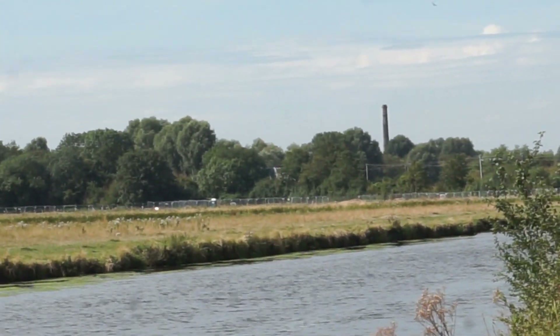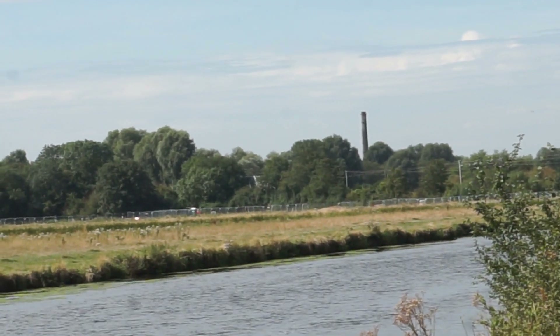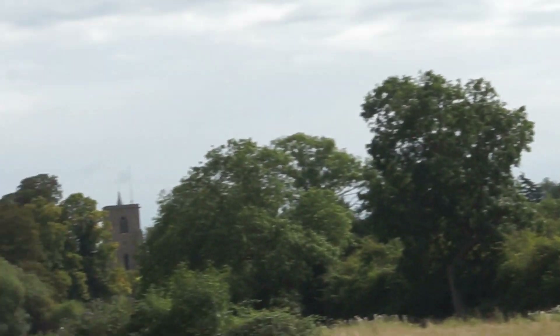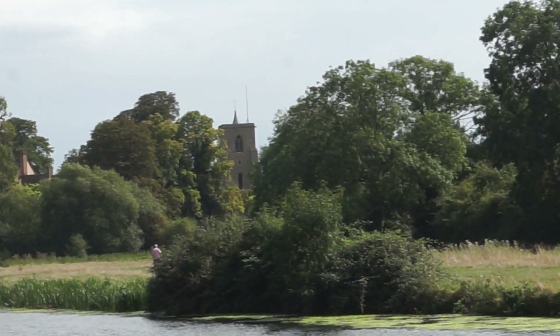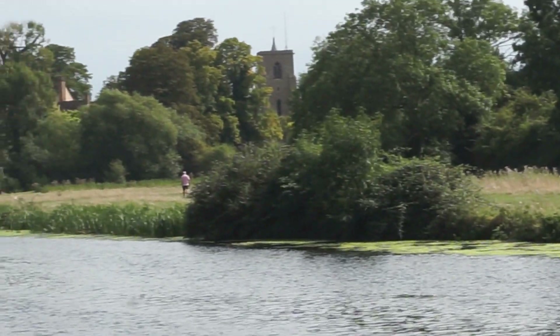Over there in the distance is the chimney of the Cambridge Museum of Technology, which is a former Victorian pumping station. And if I slowly pan in this direction, that is the tower of Fenditten Parish Church.